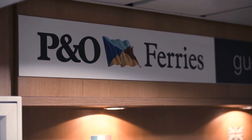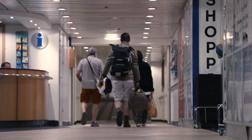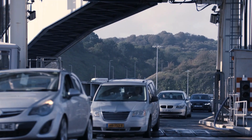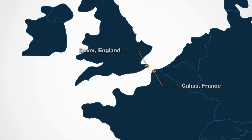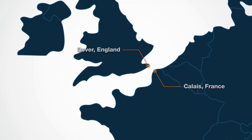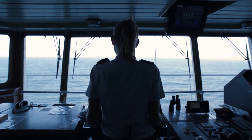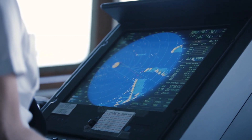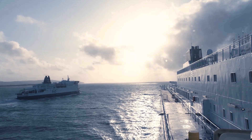P&O Ferries is a pan-European ferry operator carrying 8.4 million passengers and 1.6 million cars annually. Their busiest route is between Dover in England and Calais in France. The Pride of Canterbury is one of their biggest vessels travelling this route, carrying 2,000 passengers and 600 cars on every journey.